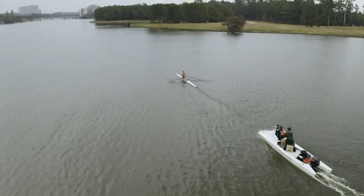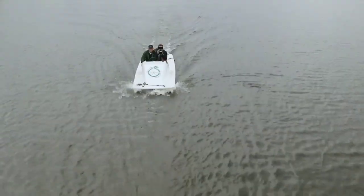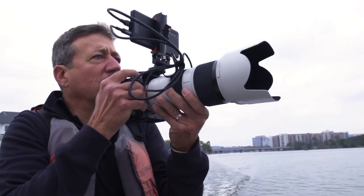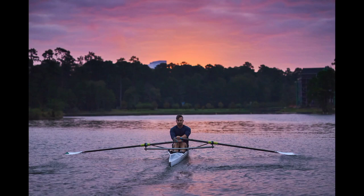The Xperia Pro is tailor-made for professionals in the field. Everybody wants things yesterday. Rapid delivery of images is paramount. This 5G device is going to allow content creators to connect with their audience instantaneously.